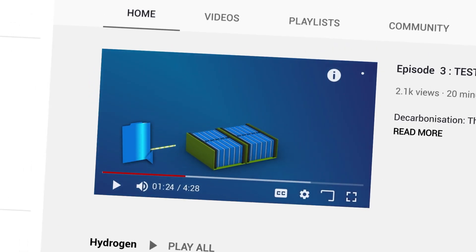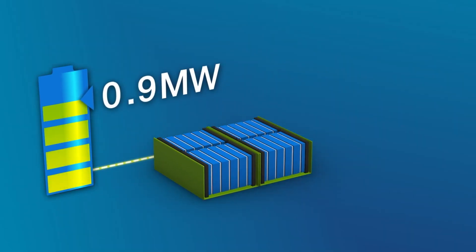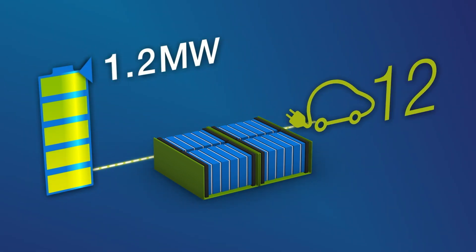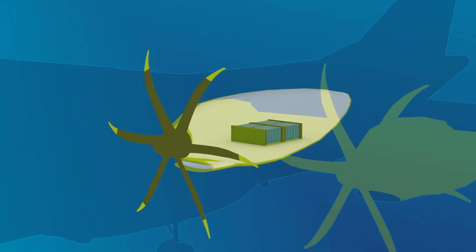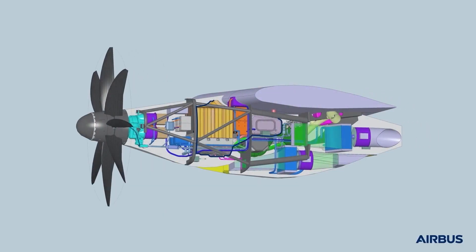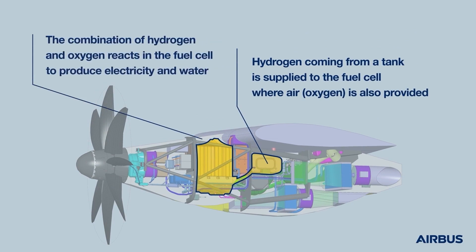During a test, we want to check different things. First, that the fuel cells perform well all together and they can provide the correct power output. Second, that each fuel cell can behave correctly when connected to the other equipment, like motors, cooling, power converters, gearbox, and cooling system.